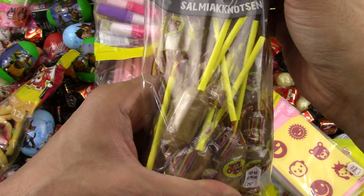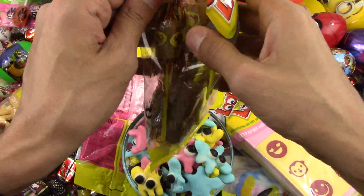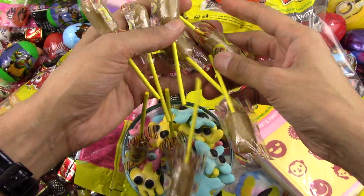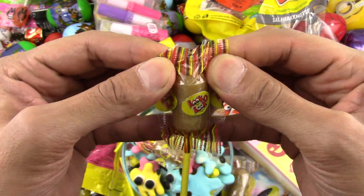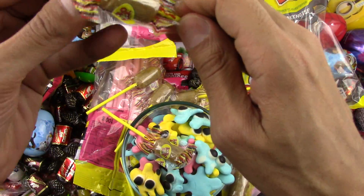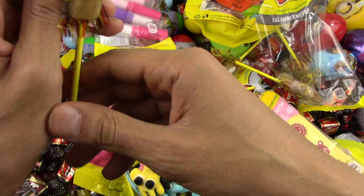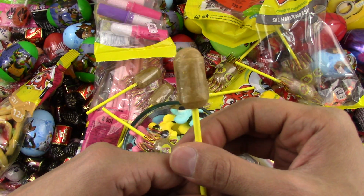Oh look at these lollipops — very very interesting! A lot of lollipops from Loco Look. What kind of flavor is this? Let's open it up — it looks like a cola flavor, I hope it is. Let's try it.